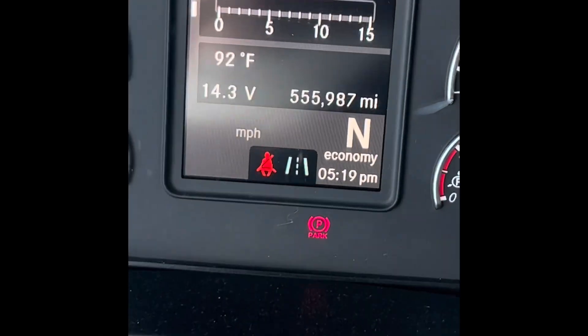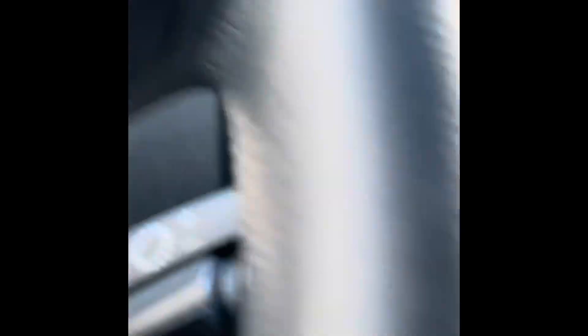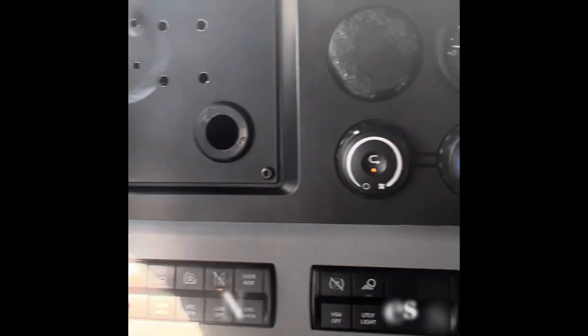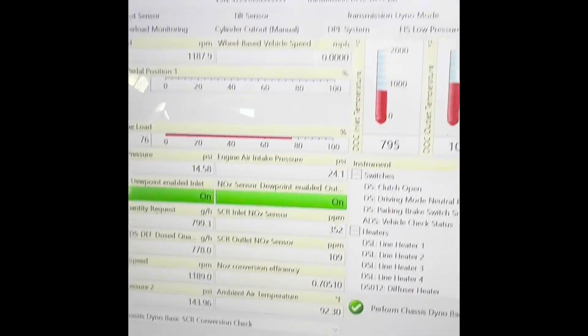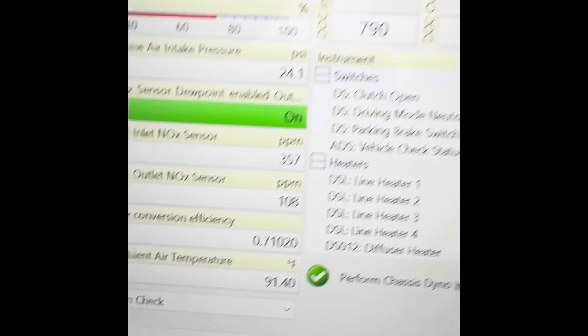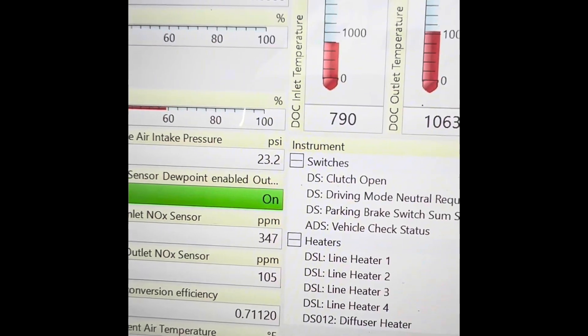It's got 555,000 miles, just shy of 556,000. I'm doing a parked regen. I know it's not the best test to put this thing under, but you're putting it under a regen, under a load, per se. I do have the AC on, and I want you to look at the NOX efficiency. NOX efficiency right now is about 70–74%. That's very low. For only having 555,000 miles, this is the best the NOX efficiency is getting — it dropped from around 92–93% all the way down to 70%. That tells me the one box itself is failing.